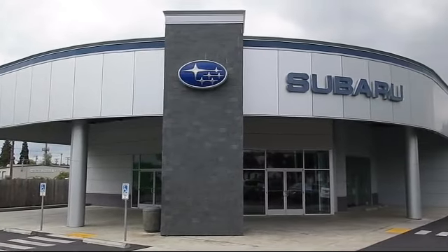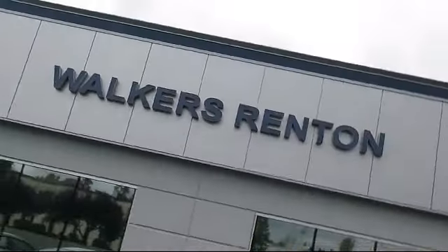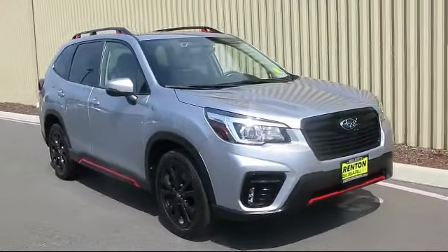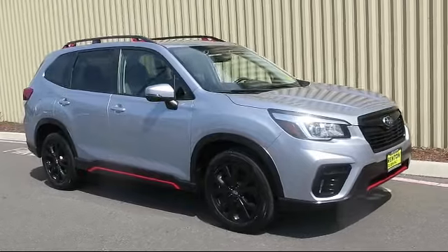Welcome to Walker's Renton Subaru, and here's a look at another vehicle from our great selection of cars, trucks, and SUVs. This vehicle comes equipped with distance pacing with Traffic Stop and Go.